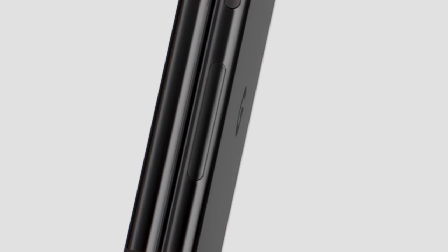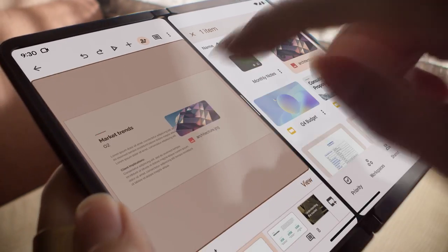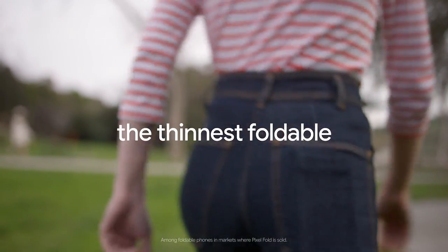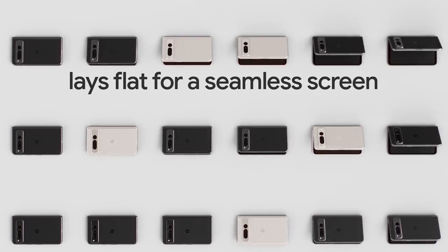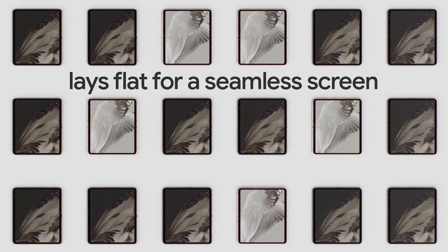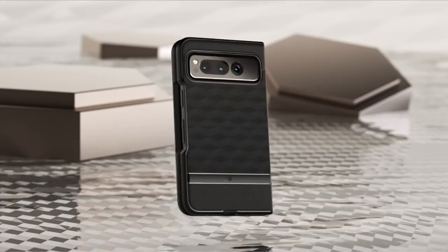As we step into the new year, tech enthusiasts are eagerly waiting for the latest and greatest gadgets to hit the market. One such highly anticipated device is the Google Pixel Fold, which is expected to make waves in the smartphone industry. With its innovative folding design and advanced features, this phone is sure to turn heads. And what better way to protect your investment than with the best Pixel Fold Cases 2023?